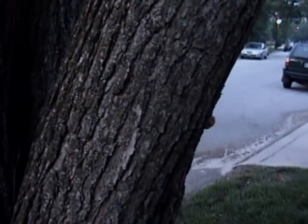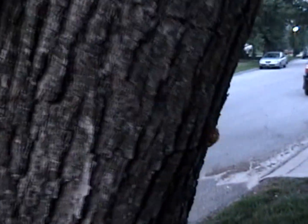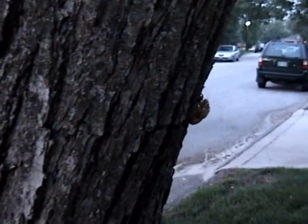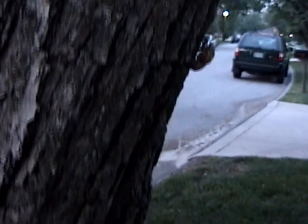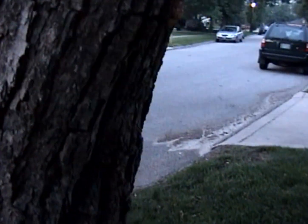Here's a Bradford pear, and what do we see? It's a cicada shell. There's several of them on this tree.